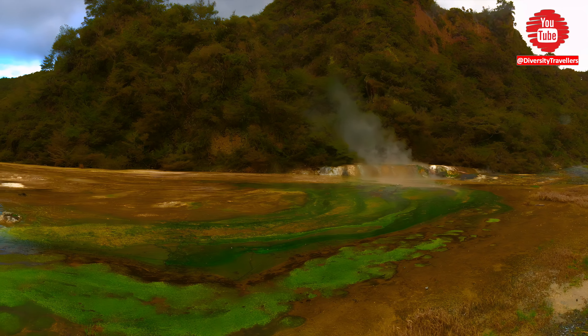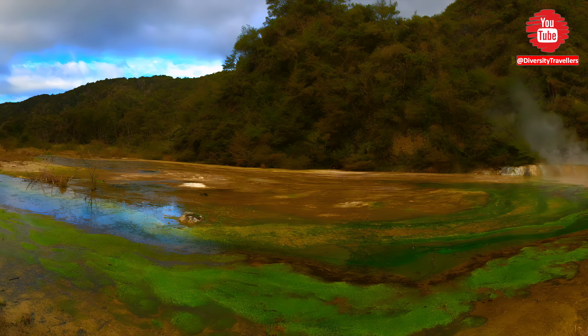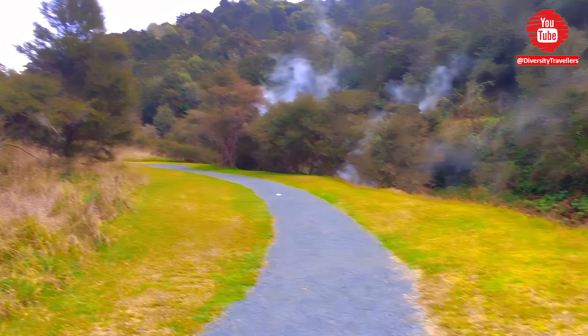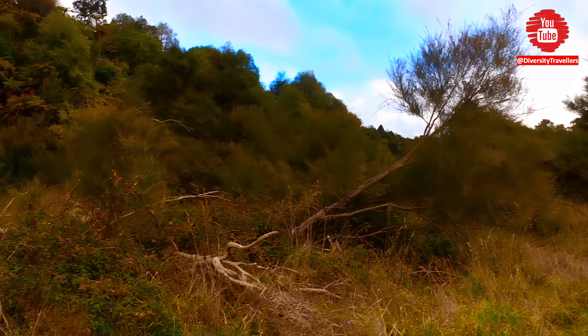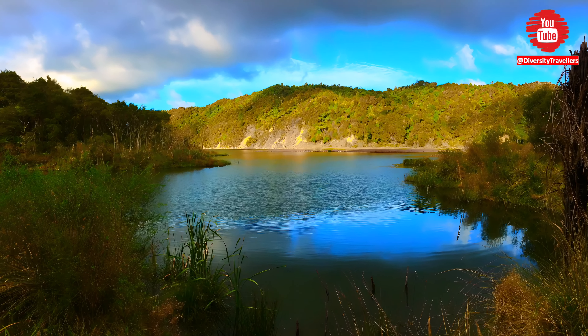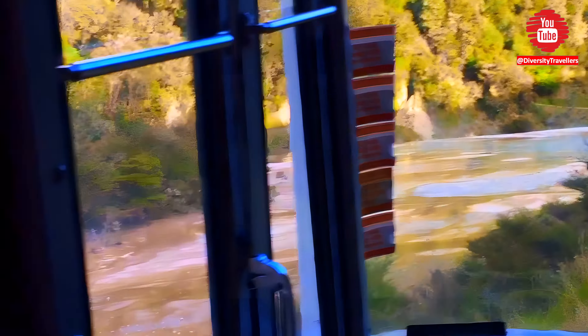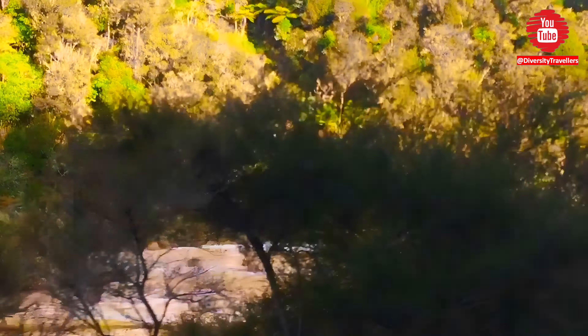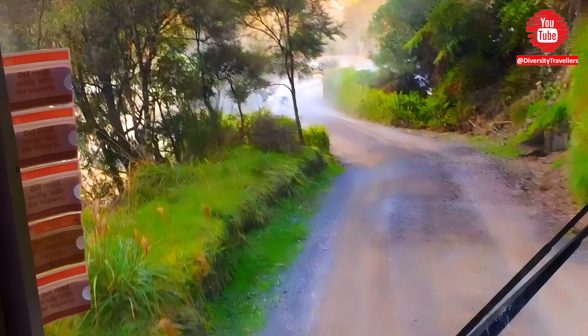Blue-green algae growing on the crater floor of Waimangu streams were widely visible along the walking trail. The average temperature of its acidic water is 55 degrees centigrade. The Waimangu stream flows through the valley into Lake Rotomahana. Arriving at Lake Rotomahana marks the end of the walking trail. There was a shuttle bus service from the end point of the walking trail that took us back to the visitor center.